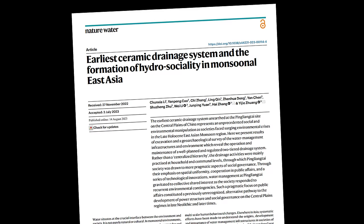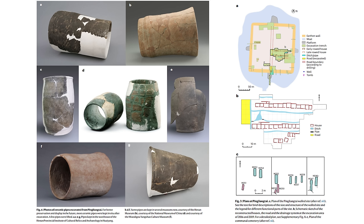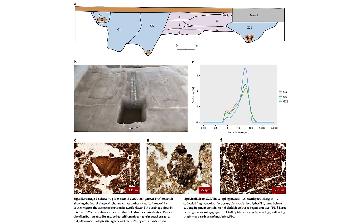Number 15: Oldest known hydraulic engineering in China revealed. Researchers from University College London and Peking University studied ceramic water pipes discovered at Pingliangtai in China, determining they represent part of a system of advanced hydraulic engineering. The site dates to the Longshan period, 2600 to 2000 BCE. The two-tier drainage system managed seasonal rainfall, challenging assumptions that centralized governance would be needed to achieve advanced water management.